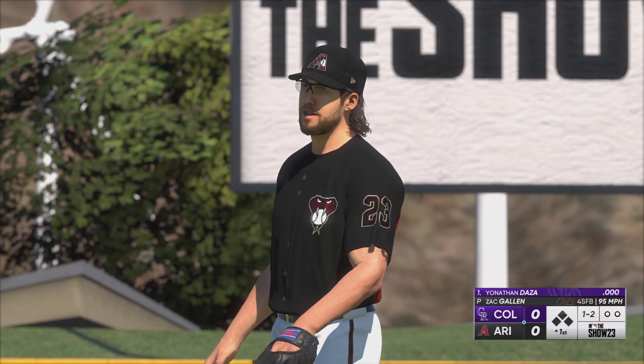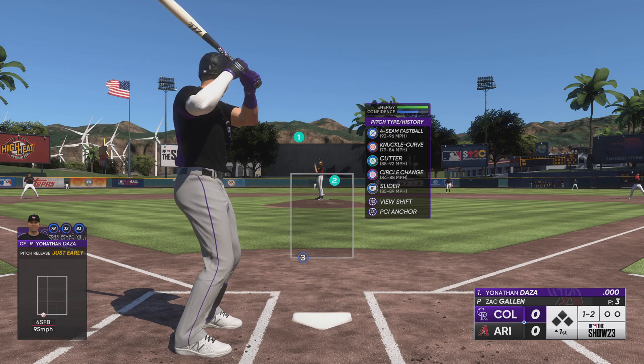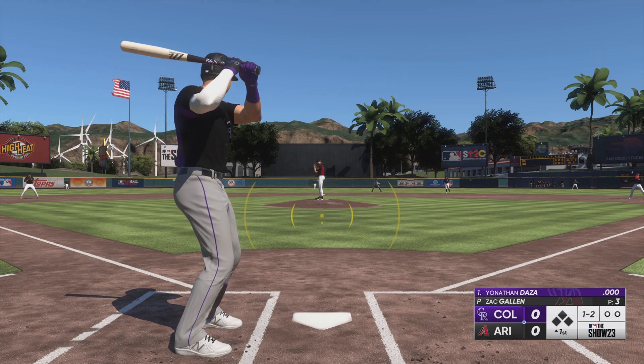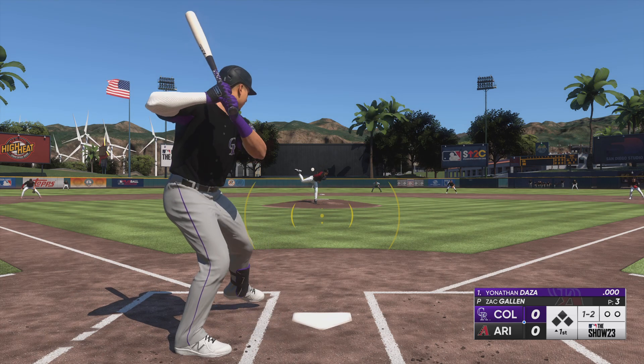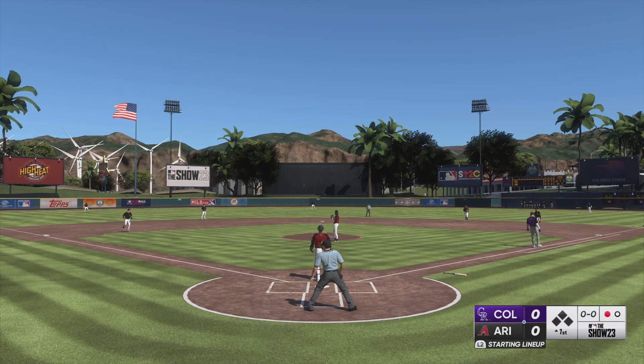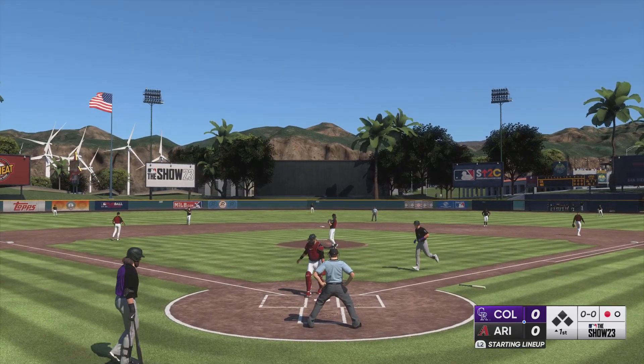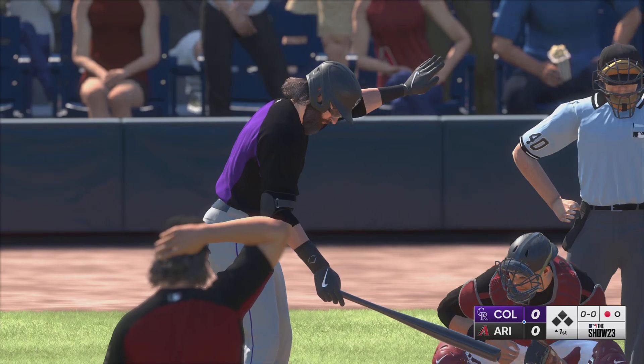That just misses. Pitchers and catchers have a unique bond in general, but Gallin and Carson Kelly — 'Chuck Nasty' — actually lived together for a while when they played at Triple-A. Technically it was Kelly's apartment and Gallin slept on an air mattress. You've got to do what you've got to do coming through the minor leagues, but that can definitely help strengthen that bond and be on the same page when you get into the ball game.